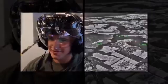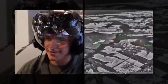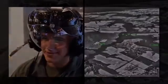Fighter pilots flying the deadly F-35 Lightning II jet have a very special secret weapon: a $400,000 helmet that allows them to see through the plane.